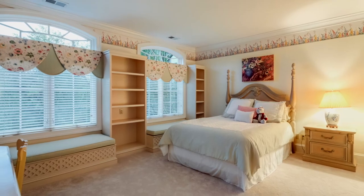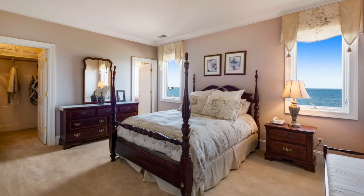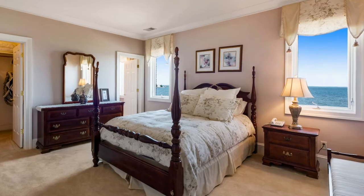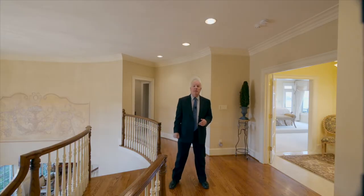Also on this floor are four more bedrooms, each with a private en-suite bath, giving you plenty of spots for family and visiting friends. There's still a lot more to this house — let's go down to the game room level, which is a full walk-out to the water.